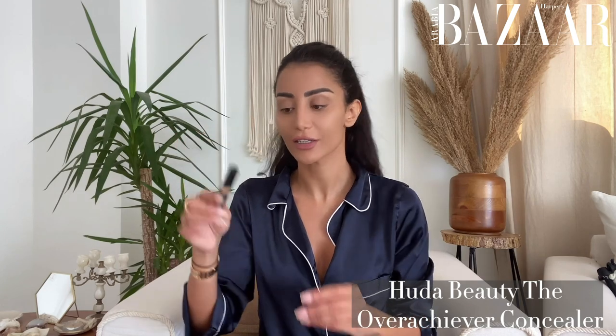Now that I'm done with the foundation, I'm going to use Huda Beauty's Overachiever concealer for my under eyes — just a little bit. As you can see I have three visitors on my face today, so let's try to hide that.